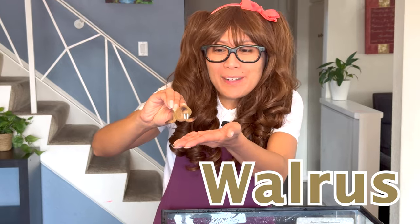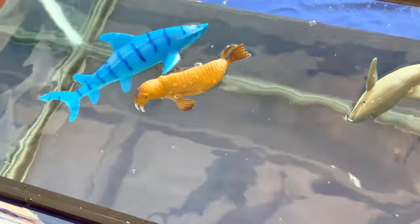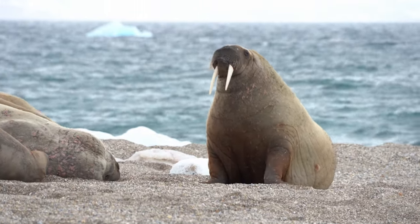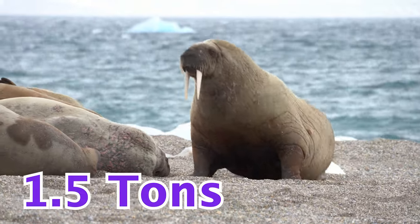Can you guess what animal this is? That's right, it's a walrus! Look at the long tusk! Walruses live in the Arctic. Both male and female walruses grow long tusks. Walruses weigh up to 1.5 tons!